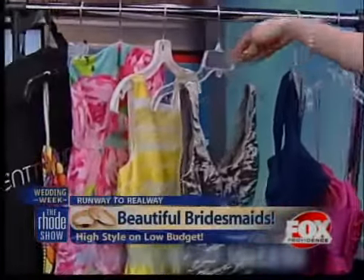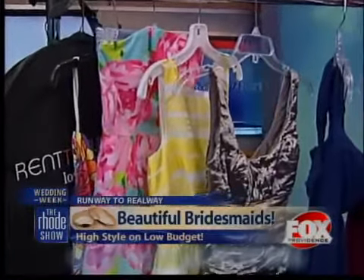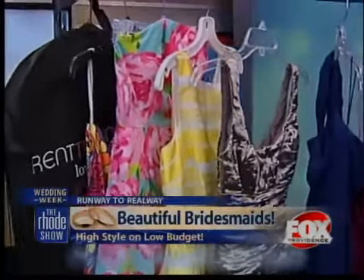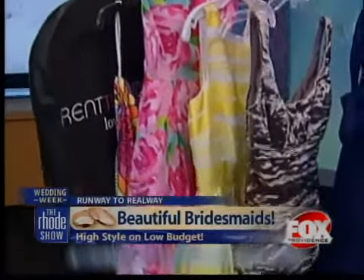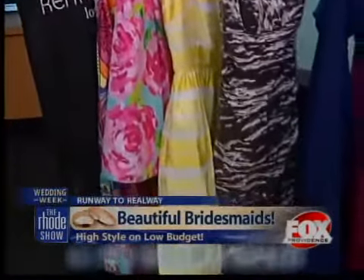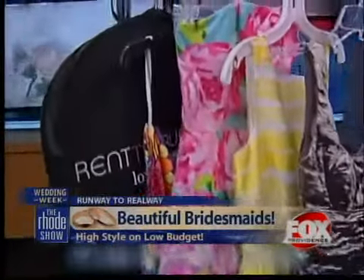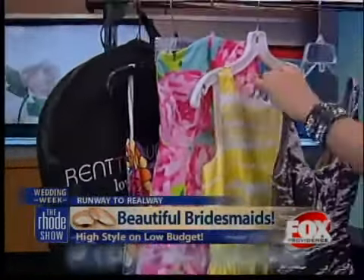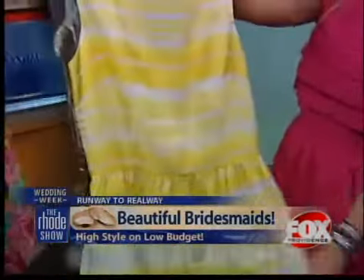You also have some dresses here by Lilly Pulitzer, is that right? Exactly. In addition to bridesmaids dresses, we also have styles from over 120 top designers on Rent the Runway dot com. We've just added Lilly Pulitzer to the site, and these are three of her styles that we offer. These dresses retail for over $250, but you can rent them for only $40.